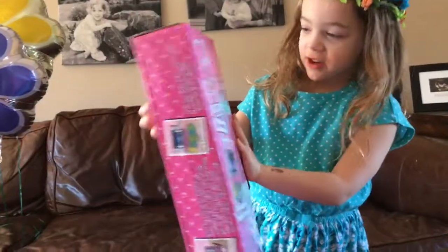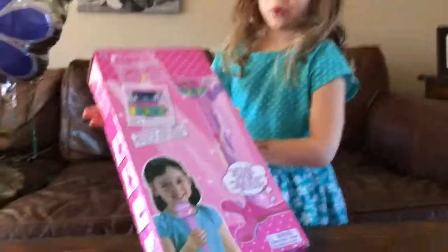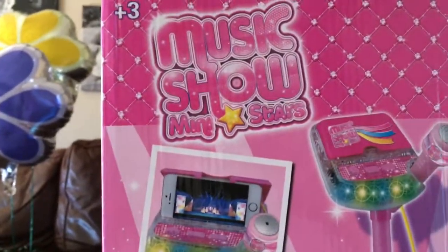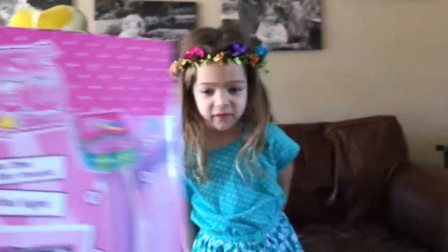Hi guys! So I got this microphone from my friend Georgia. What is this? It looks like a karaoke. It's called Music Show Mind Stars, and it looks like we can put our phone in there and you can sing karaoke. That is so fun! Oh my goodness, so fun.